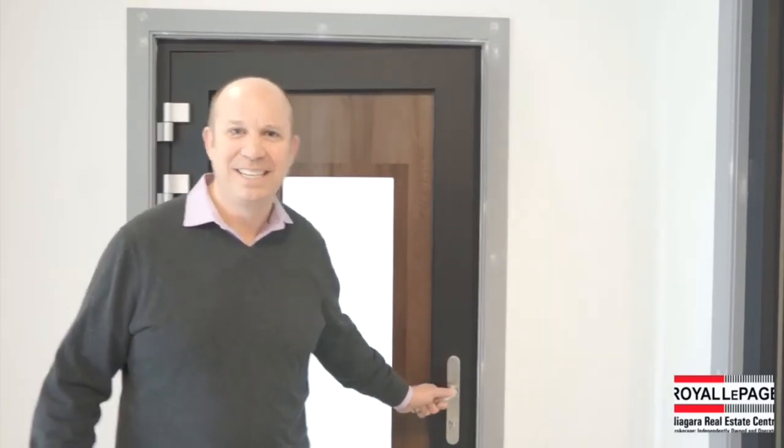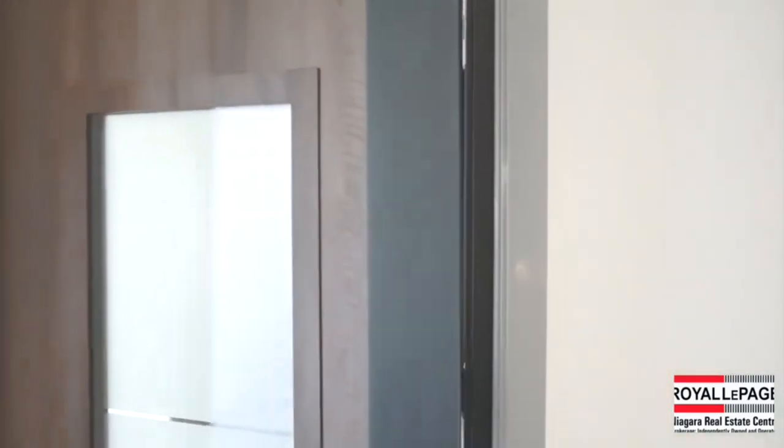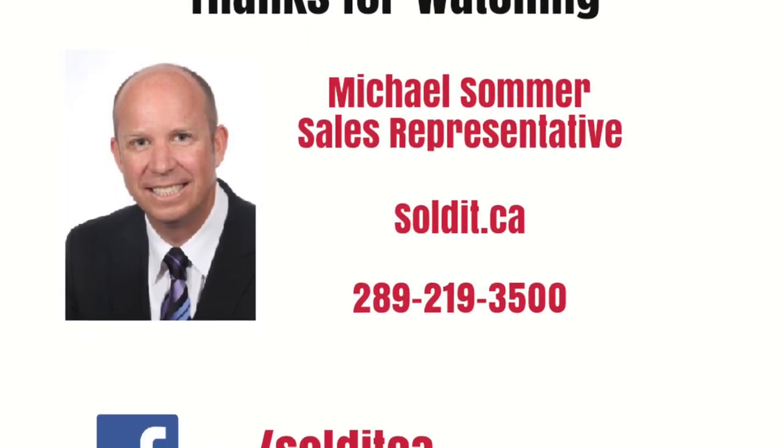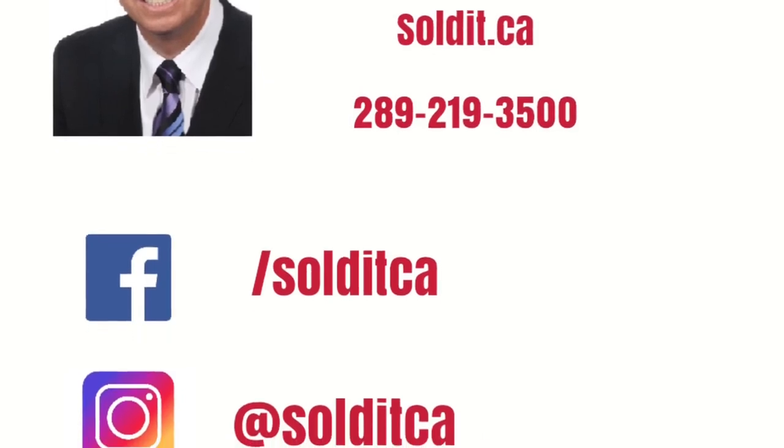Thank you for watching. Please like and share this video. Feel free to contact myself or Hans Loewen at any time for any of your needs. We look forward to seeing you next week.